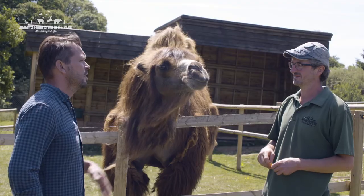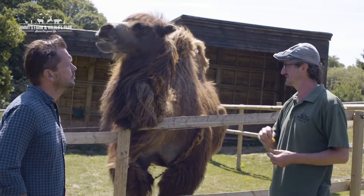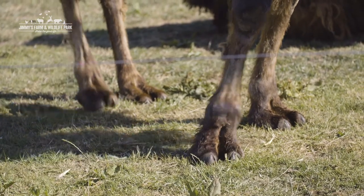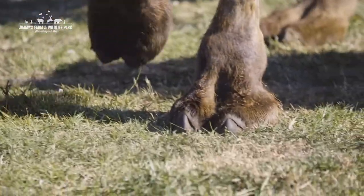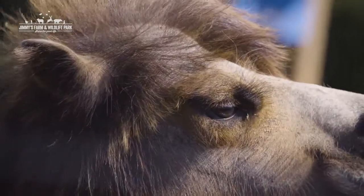Most people associate camels with arid, dry environments, so how are they adapted to live in those conditions? They're perfectly adapted to desert life, really — everything from the bottom up. Starting with their feet: they don't have hooves; they've got a soft pad that splays out really wide so they don't sink into the sand dunes. They also have really long eyelashes — three sets that can grow up to 10 centimetres long — to stop sand getting in their eyes.